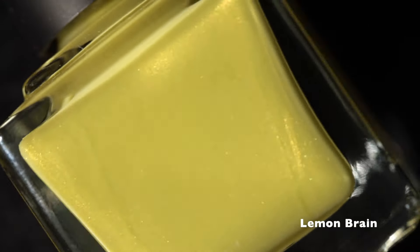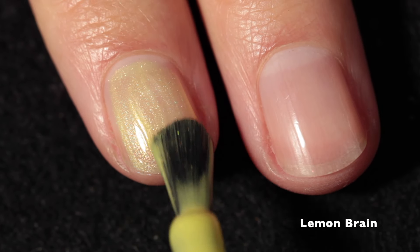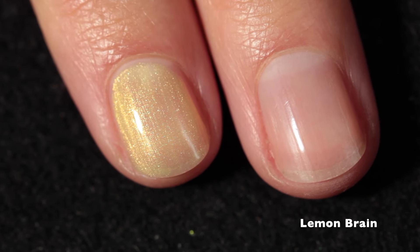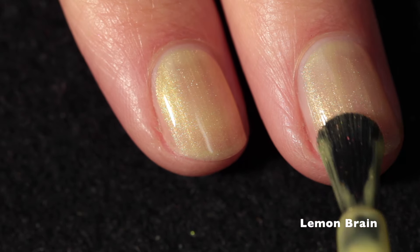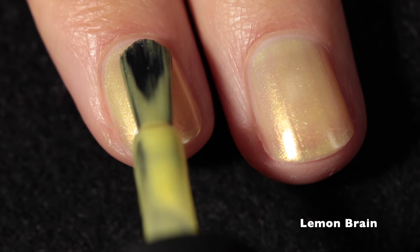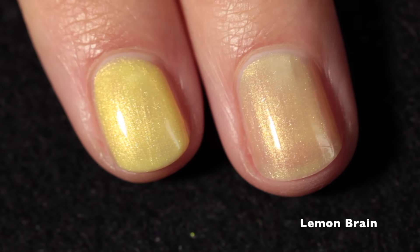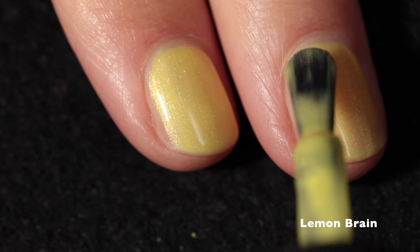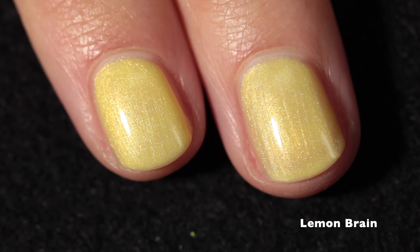Moving along, we have Lemon Brain, and this is a yellow citrine with yellow shimmer and a yellow sheen. This is another one swatched over my bare nail, and I love this polish. I really like polishes with a slightly pearlized finish — I was going to say frosty, but frosty has a bad reputation — but this is just so pretty. I really love this color and this entire collection. I love that it's got like the colors of the rainbow, but everything has a slightly different finish and each one is unique in its own way, and we're not getting just primary colors.